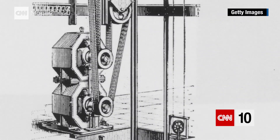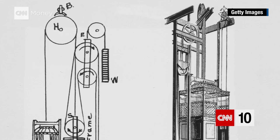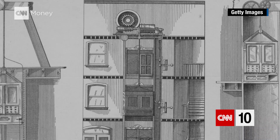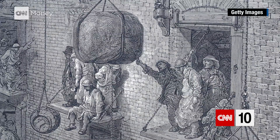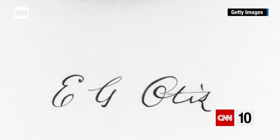Sure, the basic idea was nothing new. Primitive elevators had been around since 236 BC, but they relied on manpower — lots of it. By the mid-19th century, elevators were deriving their power from water and steam, but the ropes that they relied on weren't so reliable. And that's where Otis comes in.